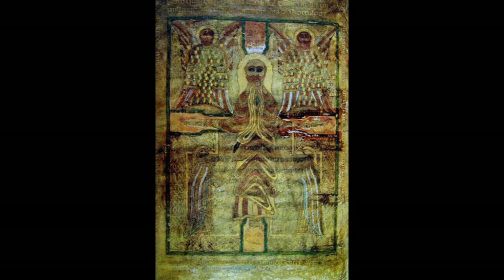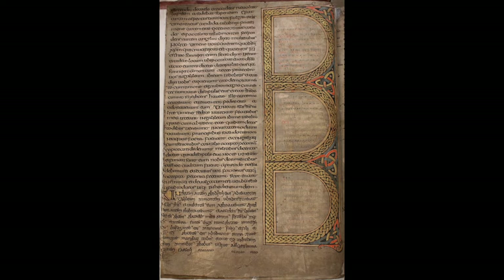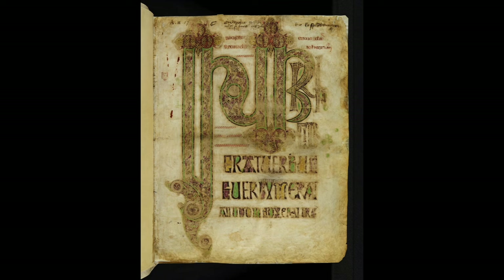The earliest painted insular manuscript to survive was produced in Lindisfarne in 650. It introduces interlace and also uses Celtic motifs drawn from metalwork.